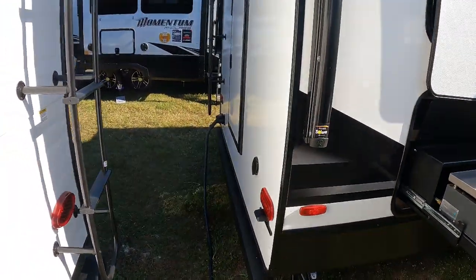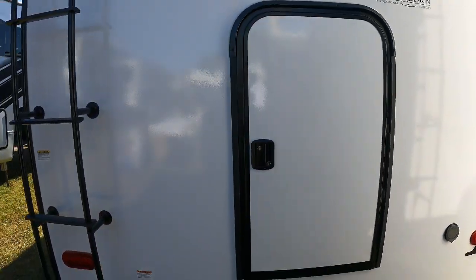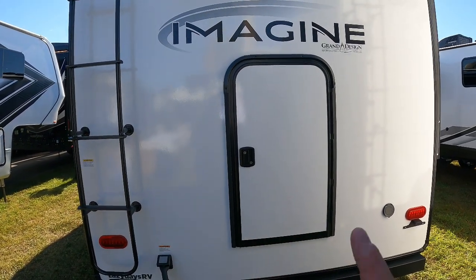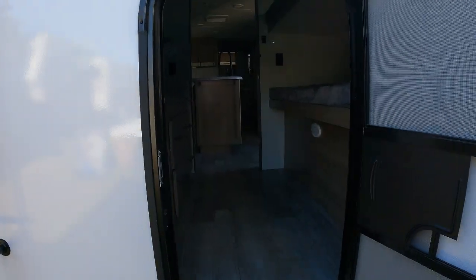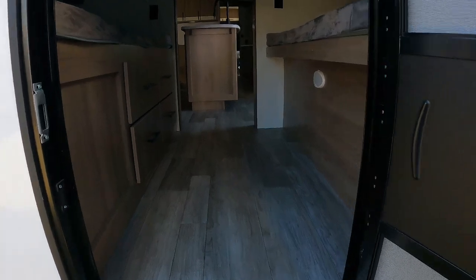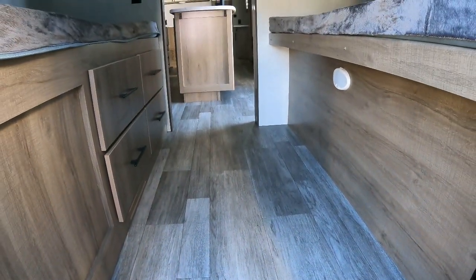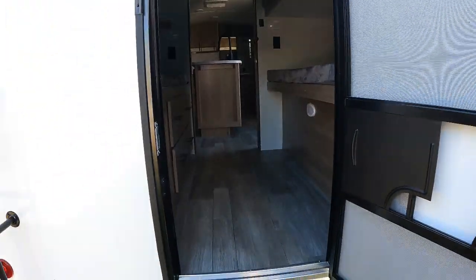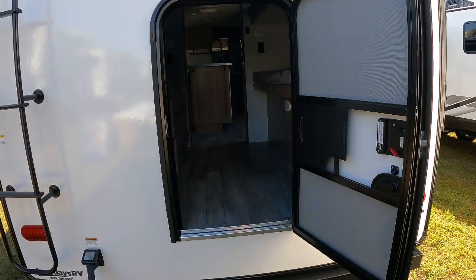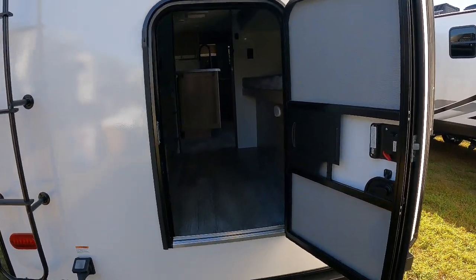Got your bumper back here and nice storage access in your bunkhouse. This came in super handy — we've got a couple of scooters, we've done the bikes back here. You've got some nice access right here for a shorter kayak, bikes for sure, scooters absolutely. A lot of toys can go right here, easy access. And the kids love having this door. Our kids felt like this was their door — we'd have to listen out for them at night for sure.